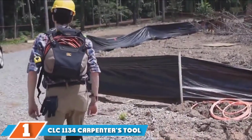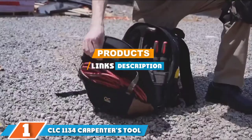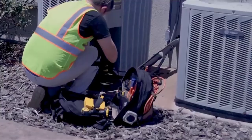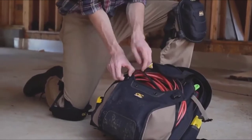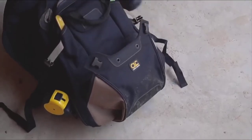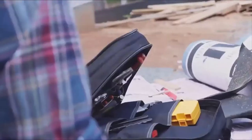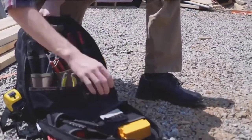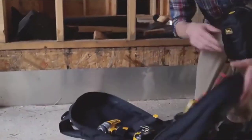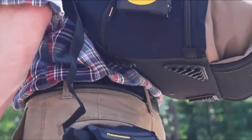The number one position is dominated by the Custom Leathercraft CLC 1134 Carpenter's Tool Backpack. Our best choice recommendation comes from CLC Custom Leathercraft and is an excellent example of a carpenter's tool backpack. Their 1134 model offers plenty of space as well as being comfortable to carry, which is vital as tools can be heavy and cumbersome. It's durably constructed and will comfortably sit on your back, plus it has a super convenient and adjustable compression pocket for those bulky and heavier tools in your kit bag.